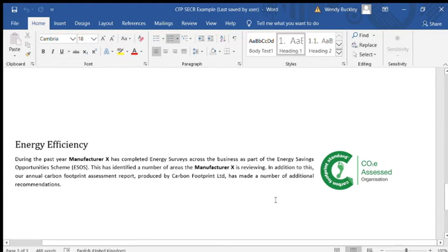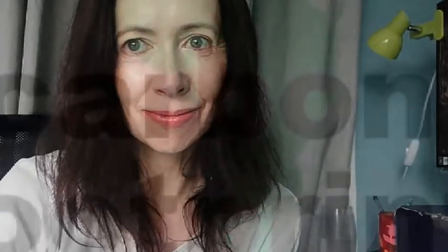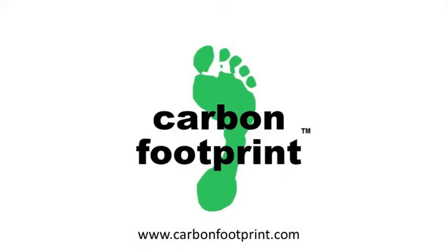The final point is to detail energy efficiency measures. For this particular business they did take part in ESOS and a number of measures were implemented to reduce energy from that, so it's always good to mention within the report what you've actually done. That is SECR reporting. If you're still uncertain how to complete your SECR report, or uncertain whether your business needs to on a legal basis, please get in contact with us at carbonfootprint.com.